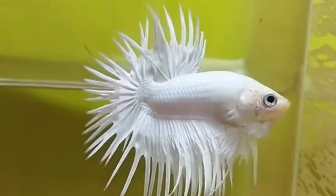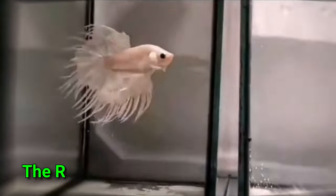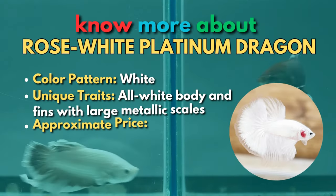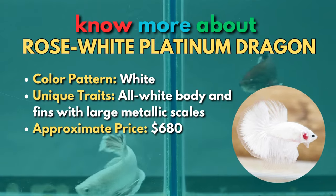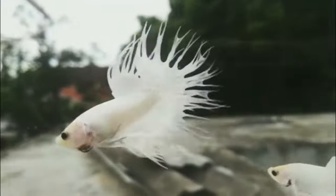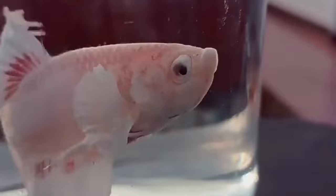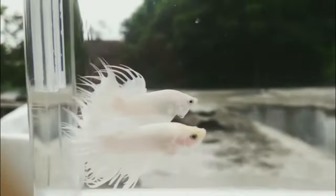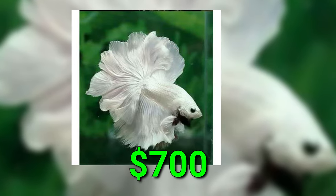Another betta that should be given a platinum plaque for being so expensive is the Rose-White Platinum Dragon. It has enormous scales with a metallic shine, due to combining a rare all-white betta with the attractive dragon-scale characteristic. Due to the Rose-Tail gene, these pricey betta fish have enormous fins and an extraordinary, gigantic caudal fin. You should be prepared to spend a lot of money on this classy betta breed. One stunning specimen with a black beard almost sold at an online auction for $700.